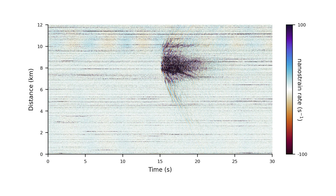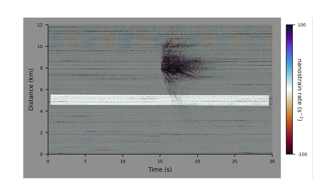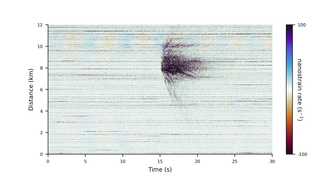We detect the seismic events with an image processing algorithm by distinguishing the noise, which appears here as horizontal stripes, from the events with diagonal moveouts. Within one month, we record nearly 2,000 events, two orders of magnitude more than the local network had been able to record.